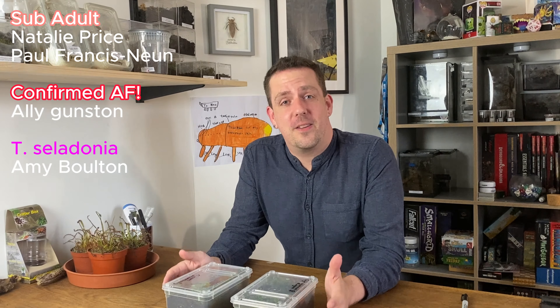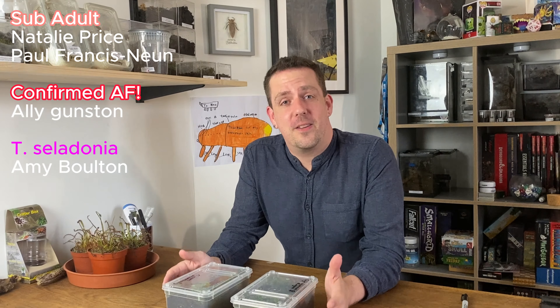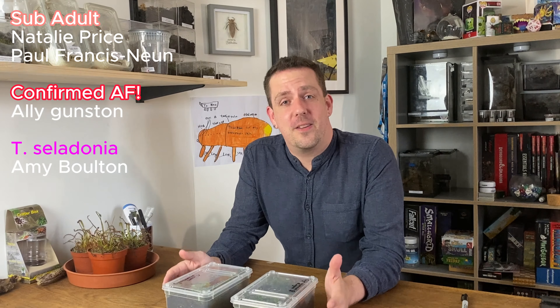Thank you so much for watching. If you enjoyed this video, maybe give it a like, maybe even drop a comment — they need a name! Drop a name in the comments and let me know what you think. I'm not really one for naming my tarantulas, but I think it's part of the community and it's going to be really nice to share it. The top voted name will go to them, but remember we need a name for both. If you would like to support the channel, you can follow us on Facebook, Instagram, TikTok — there's also a Patreon that gives you early access to all these videos. Thank you again for watching, guys, and until next time, keep being awesome.